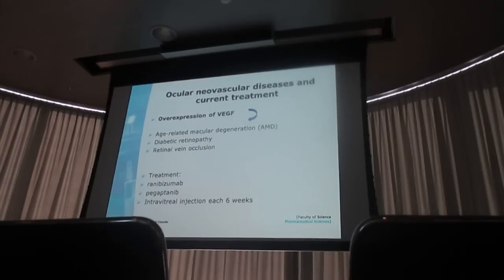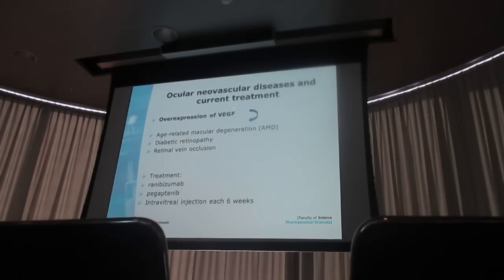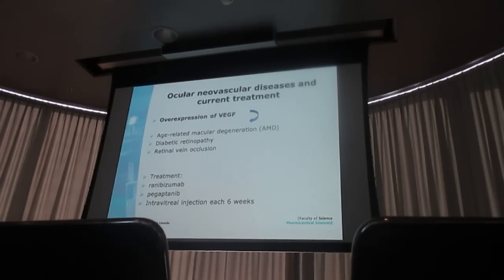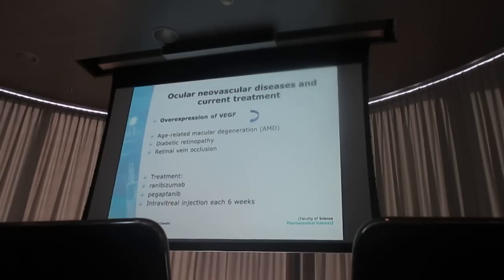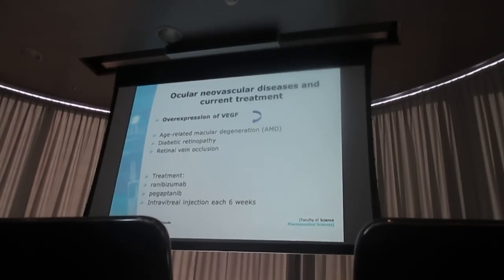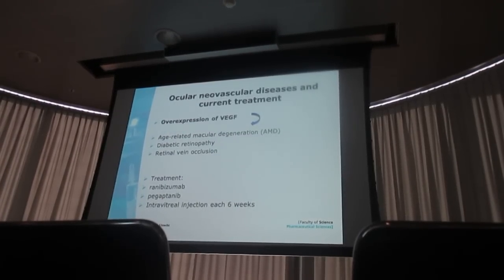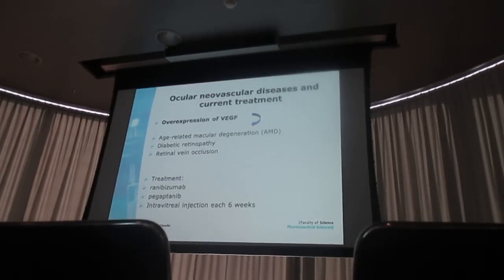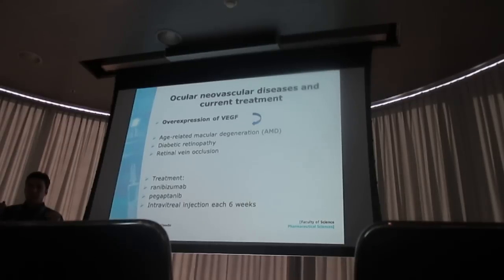The current treatment is based on antibodies which can bind to VEGF and stop this protein from further working. One of them is ranibizumab, which is a kind of antibody. And the other one is pegaptanib, which is a small interfering RNA. Both of them have been approved by FDA for intravitreal injection every six weeks. They could slow down the progress of the disease. However, further improvement is needed in this field, especially with a formulation which can sustain the activity of drug within the posterior segment of the eye.